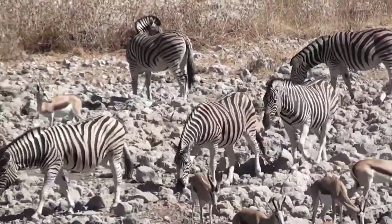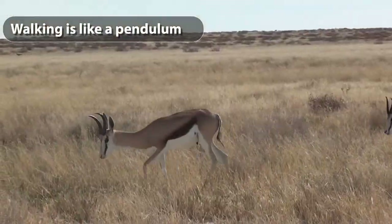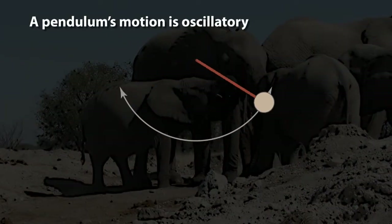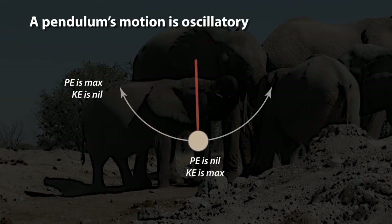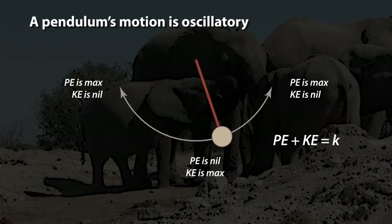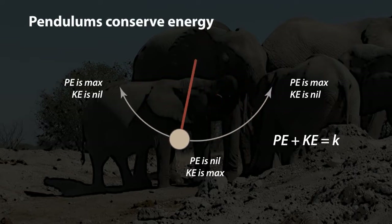Let's begin by stating a proposition: the action of walking is similar to the action of a pendulum. That seems an odd thing to say, but it begins to make sense if we understand how a pendulum works. A pendulum's motion is oscillatory. At the top of its swing, the pendulum is at a state of maximum potential energy and zero kinetic energy. At the bottom of its swing, it's the reverse — maximum kinetic energy and zero potential energy. The sum of the two energies is at all times the same, just in different forms. The pendulum is a transformer of energy, subject to the first law of thermodynamics, conservation of energy.